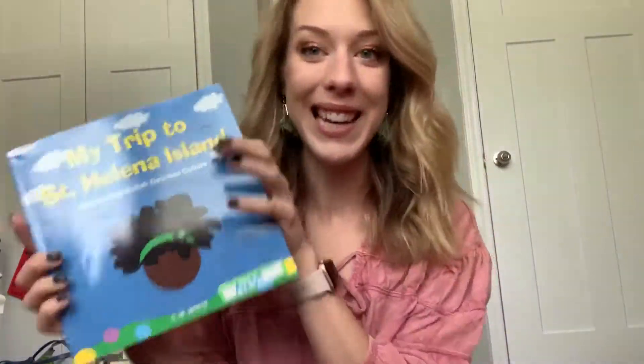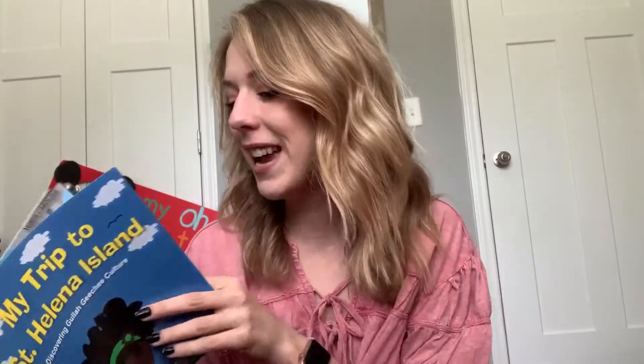Hey you guys! Today for our Read Aloud, we're going to be reading My Trip to St. Helena Island, and this is about discovering Gullah Geechee culture. We talked a little bit about Gullah Geechee culture when we were talking about our culture unit, and this is a culture that is in South Carolina, mainly around Charleston, so I thought this would be a great book to read today.